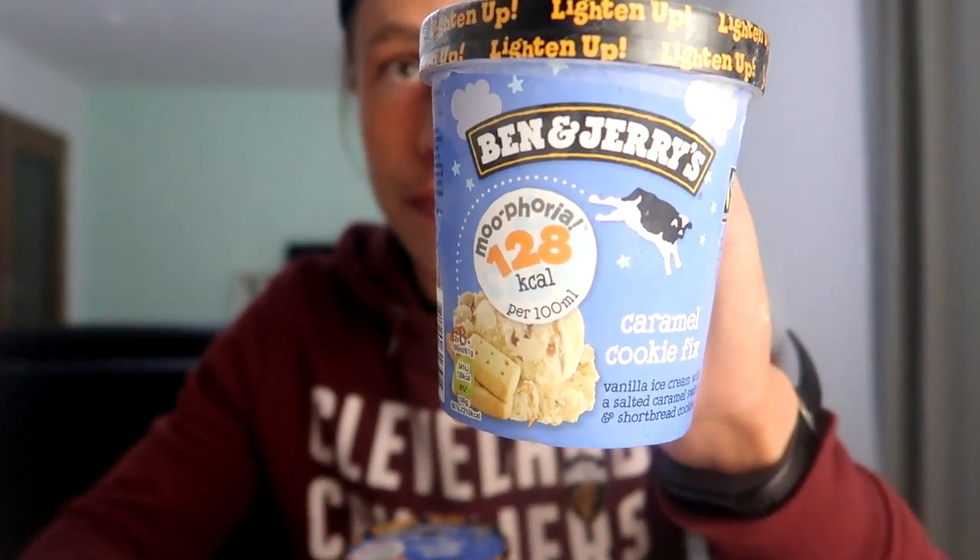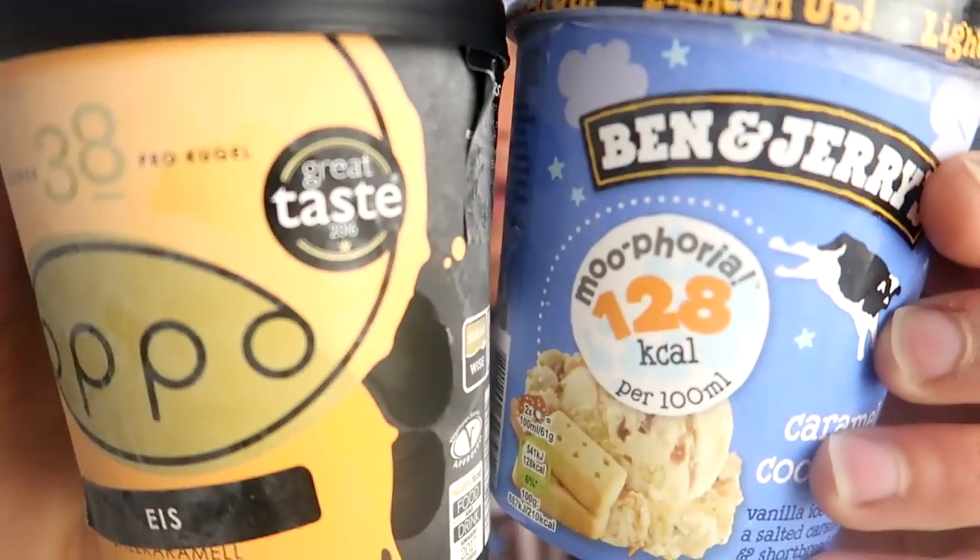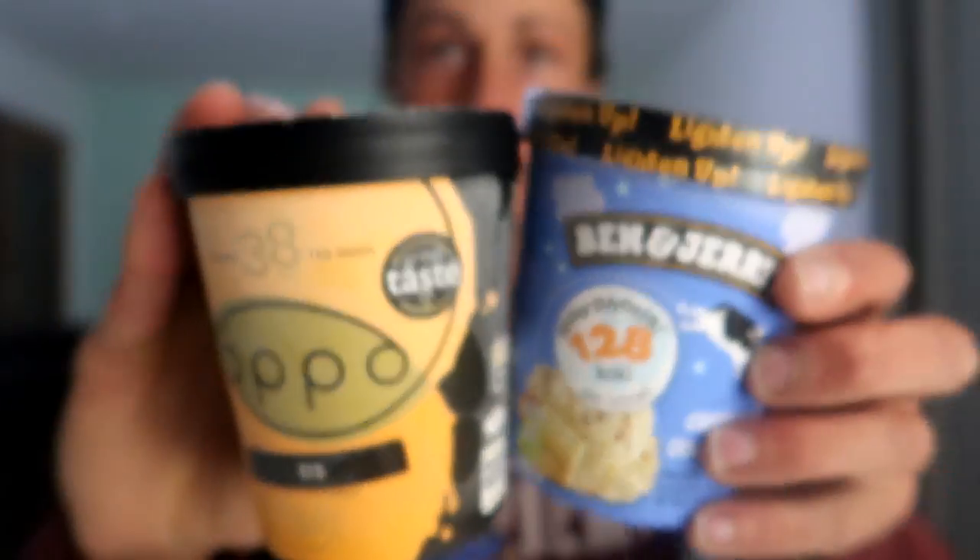That was all from the review, guys. I hope you liked it. I like this ice cream. Let me know what you want to see next — we got the Ben & Jerry's caramel cookie fix, which is also low in calories, or maybe you want to see another ice cream like this Oppo protein ice cream in caramel salted flavor. Just let me know. Subscribe to my channel if you're new — you'll see a lot of food here. I'm Alan, 26 years young from Germany. Goodbye, peace out!